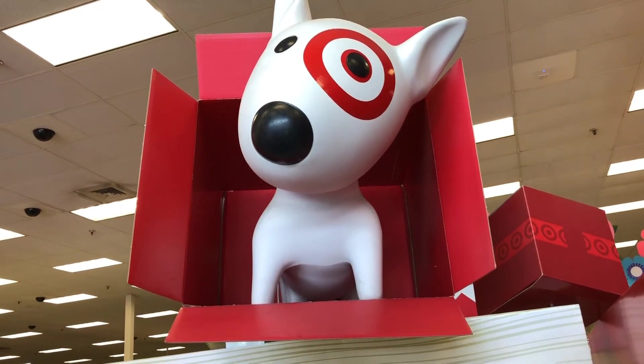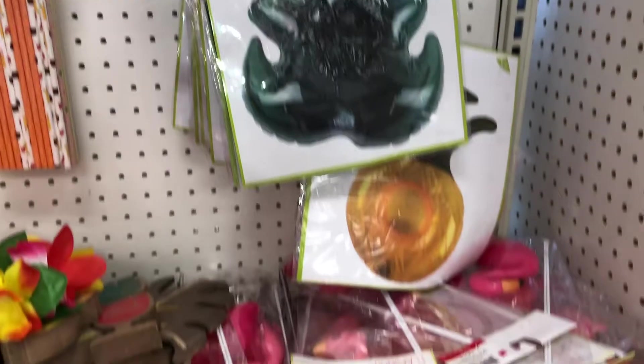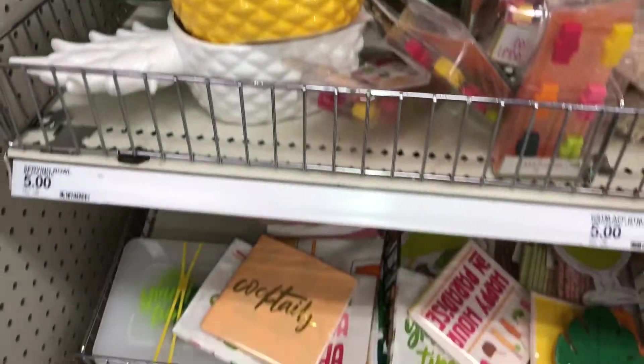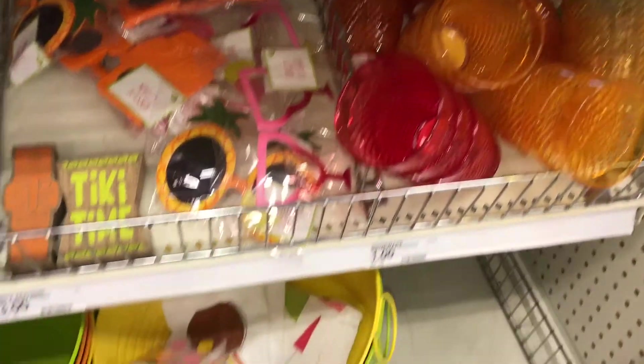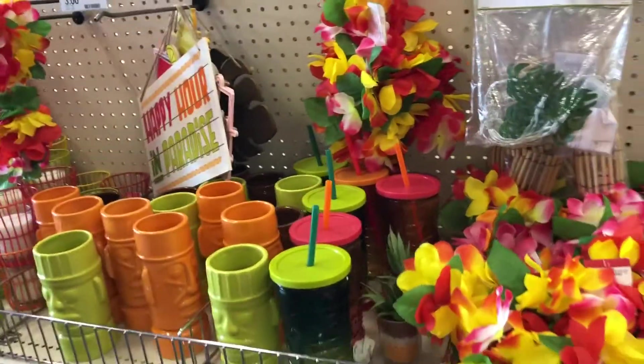Let's see what they've got. This is tropical stuff! Take a look at all of this super cute tropical stuff here. I think they must have just put it out because it looks pretty full. So let's go ahead and take a look and see what they've got, because there is a lot of stuff here.